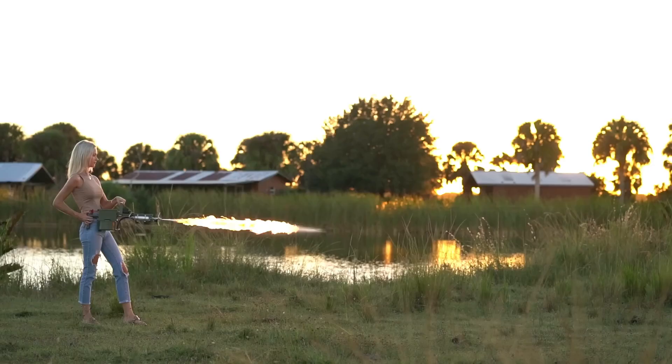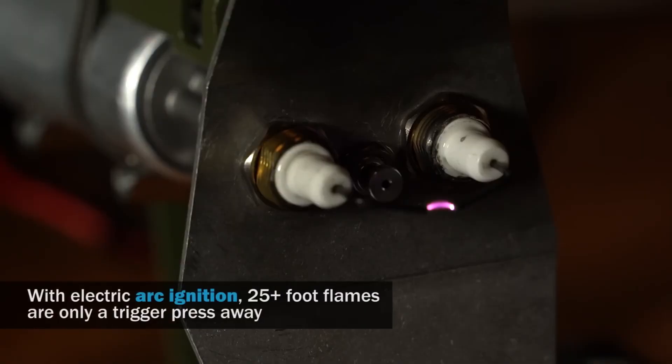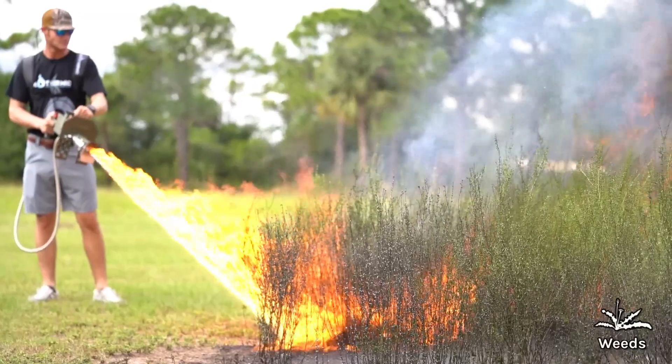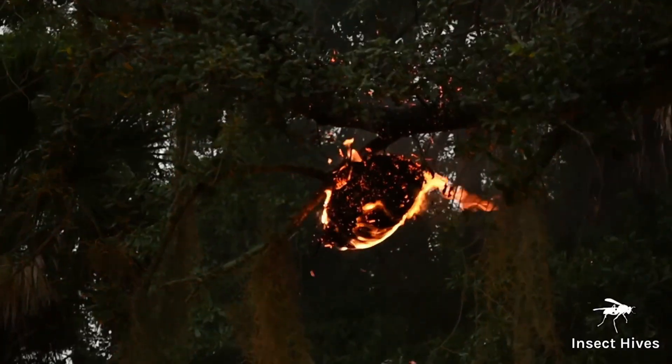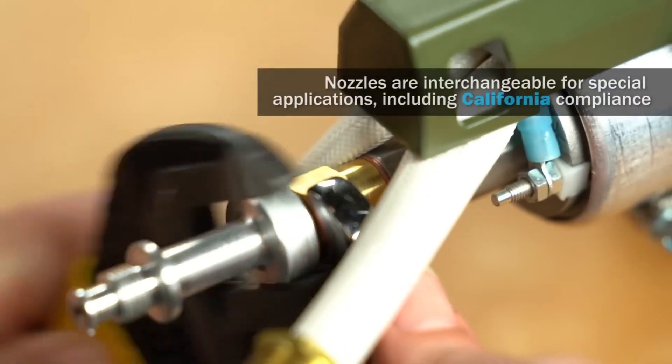With its impressive reach and durability, the Pulse Fire provides a powerful tool for various outdoor applications, all while maintaining user safety through robust controls and features. Its combination of innovative technology and functionality has made it a popular choice for those looking for an efficient and effective way to manage outdoor tasks.